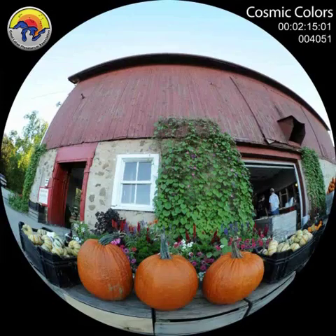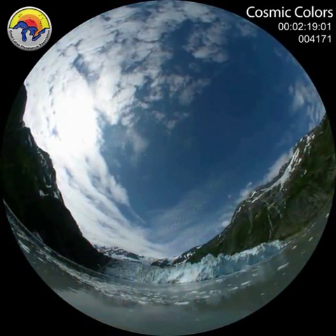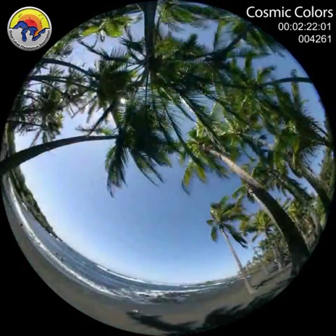We are fortunate to observe and appreciate this beauty that surrounds us. So, how is it that we have this abundance of color?